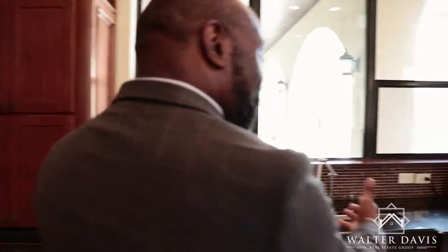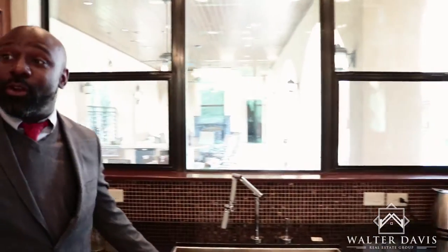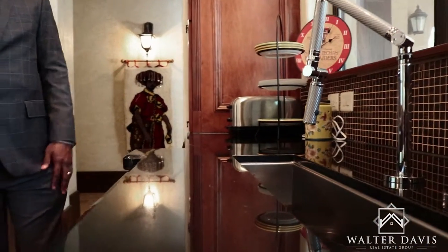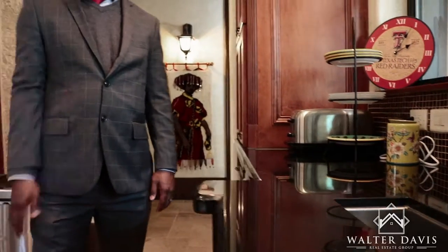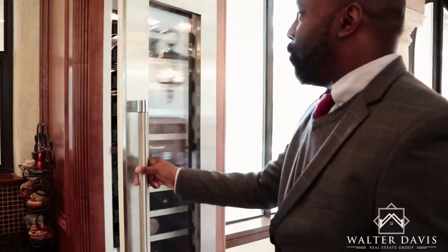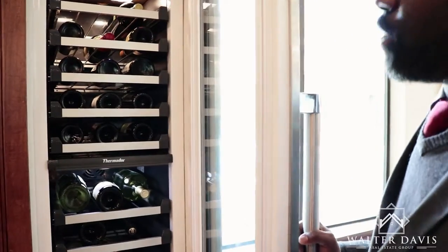As we walk over here, you can also see the wet bar. This is the third sink in the kitchen, but this can be your wet bar where you can have your drinks. You have an additional dishwasher over here, which would be your second piece. And for all of you who are like me, you have a great wine bar to place all of your drinks in as well.